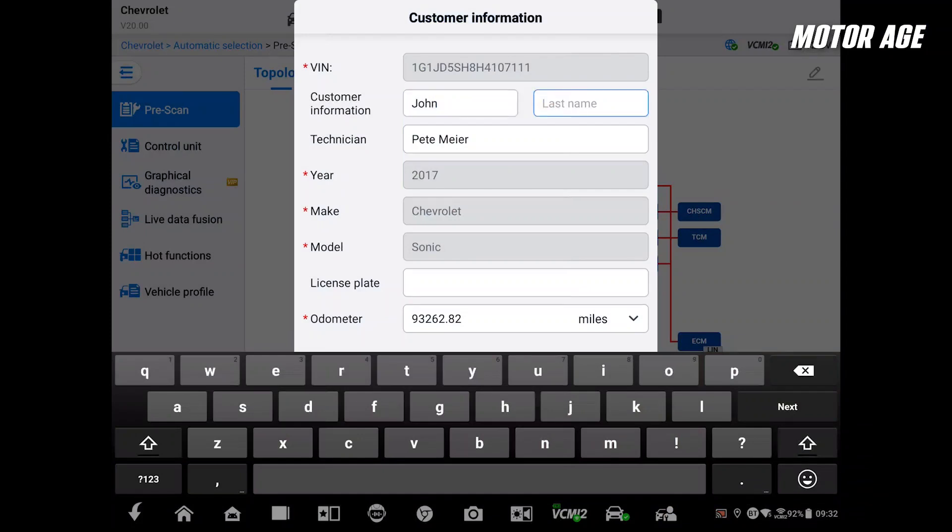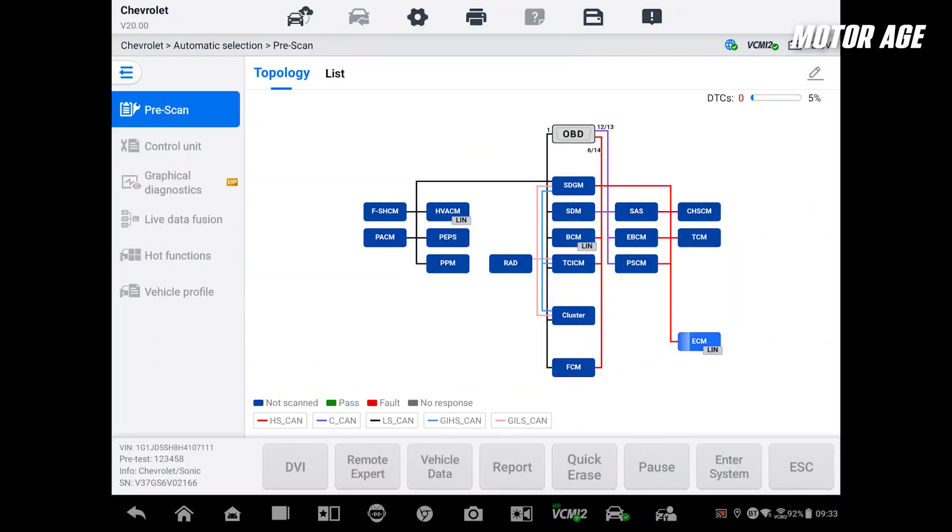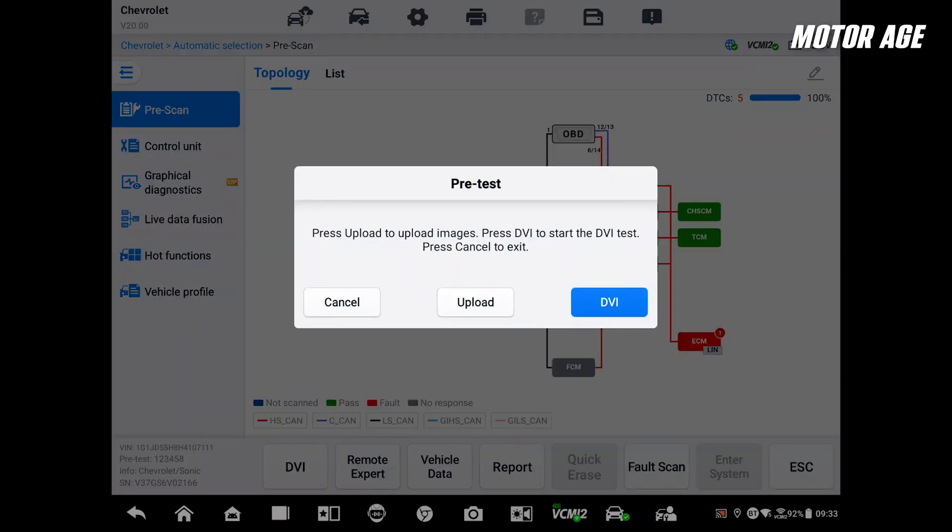Use bi-directional controls, you say? That's a great idea, but not all vehicles offer this control, so let me show you another way to do it. I'll first run a full system scan to check all the systems on the vehicle. I get a complete code report from the global OBD II side and the OE-specific side for the ECM, all in one shot.